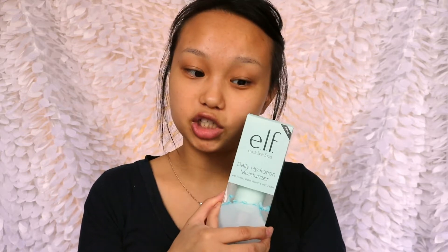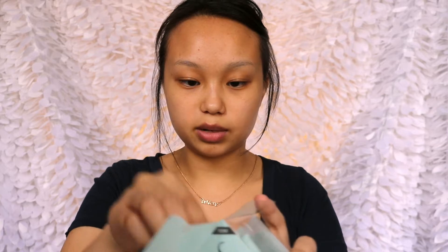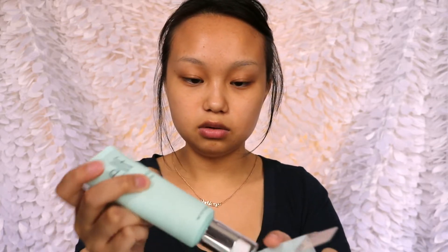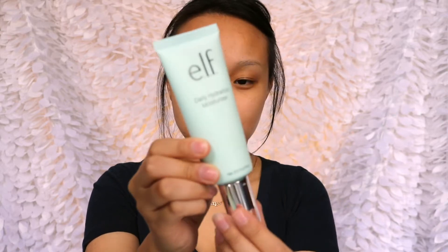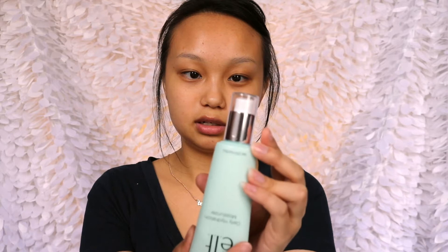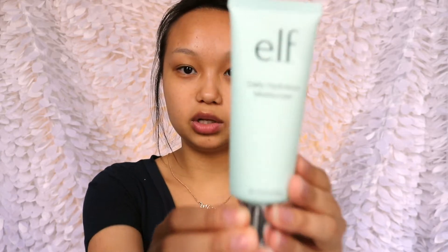My face is completely bare — I have nothing on, I just got out of the shower. Let's go ahead and try their daily hydration moisturizer. It says this lightweight, lightly scented moisturizer helps hydrate and nourish for glowing, healthy-looking skin. I didn't even see this part of the packaging — that's cute and different. It has a pop top, so that's a plus. Very simple and cute.